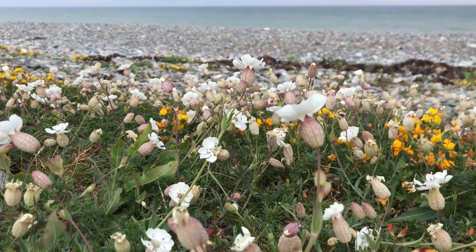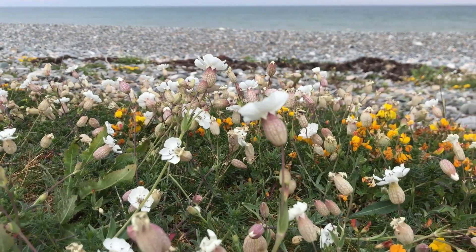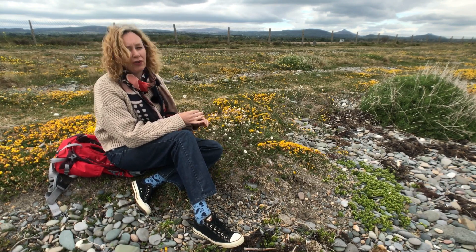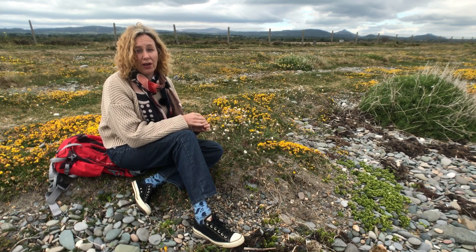What's really characteristic about this species is not the white petals, but this beautiful pink blush, vein-like, net-like pattern on the outside of the petals. And you can see it waving here among the bird's foot trefoil. It's really common on shingle beaches and really common around all of the coasts of Ireland.